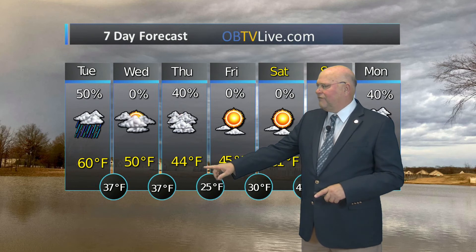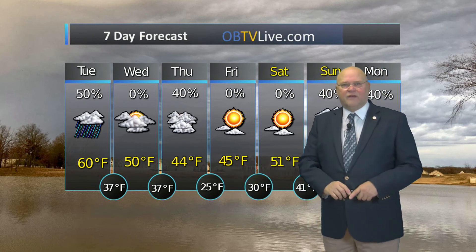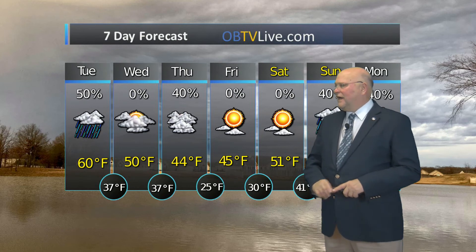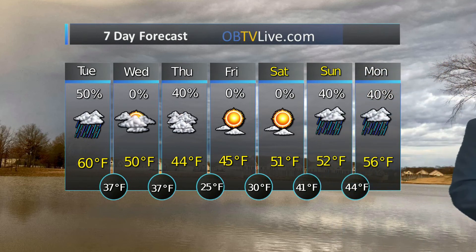Cloudy the rest of Thursday with a high of 44 and a low of 25. Then Friday brings a high of 45 with mostly sunny skies and a low of 30. Saturday is mostly sunny with a high of 51. But yes folks, you see it right — clouds are back in the forecast Sunday and Monday with a 40% chance for showers each day. High temperature Sunday 52, high temperature Monday 56.